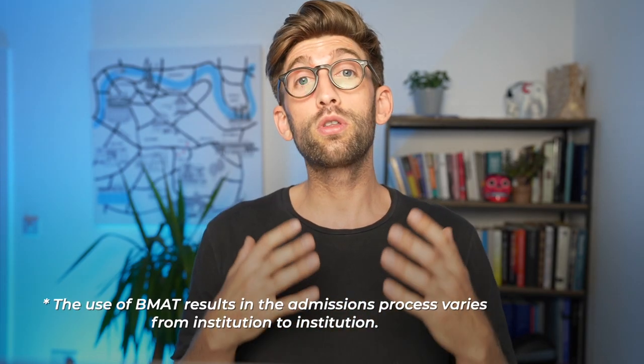Remember that how the BMAT score is actually used varies from institution to institution, but in a linked video I go through each of the eight BMAT UK universities and show exactly how they use the score as part of their selection process. Now let's wrap up with some common FAQs.